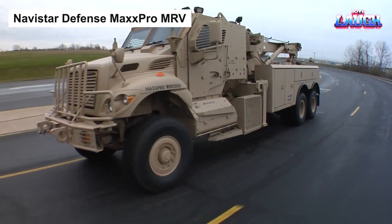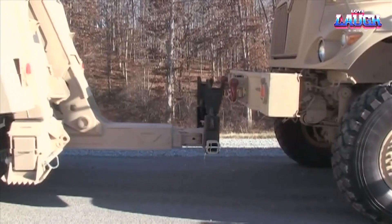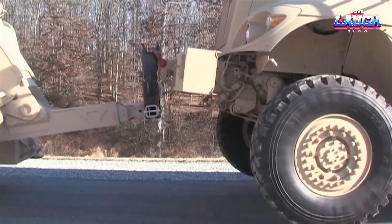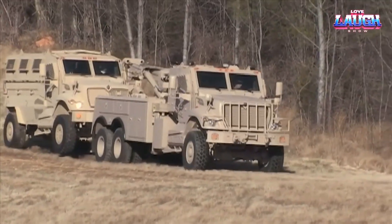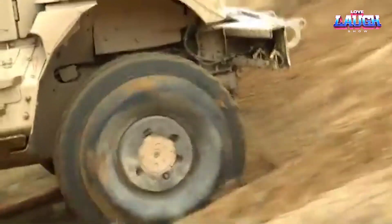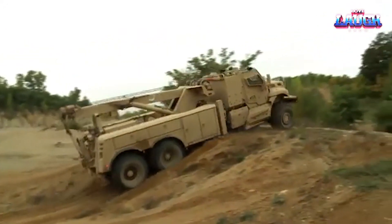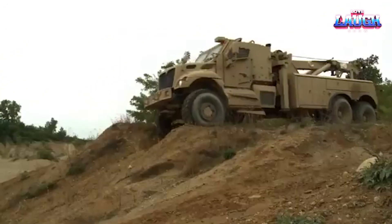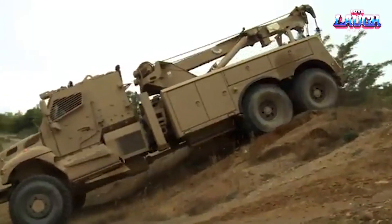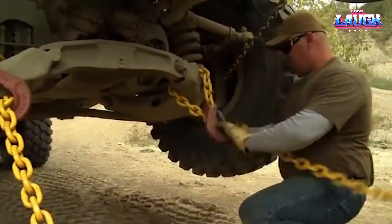Navistar Defense Max Pro MRV. Switching gears, we dive into the world of defense vehicles with the Navistar Defense Max Pro MRV. With a force to be reckoned with, this mine-resistant vehicle comes equipped with a 9.3-liter diesel engine pushing out a commendable 370 horsepower. Purpose built to resist explosive threats and ambushes, it can stand up to high-level insurgent attacks in hostile terrains. Boasting an impressive payload capacity of 4,536 kilograms, it's more than capable of transporting troops and equipment under heavy fire. Its V-shaped hull, a design derived from combat experience, helps deflect explosive forces from under the vehicle.